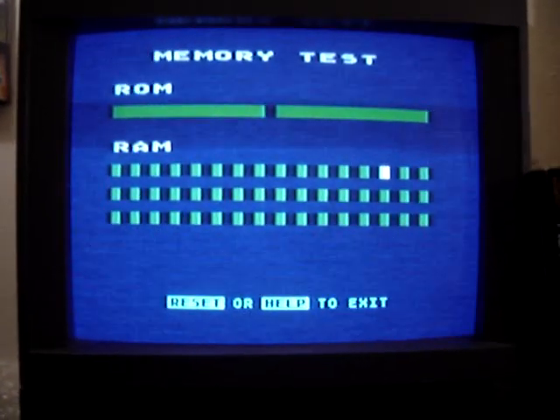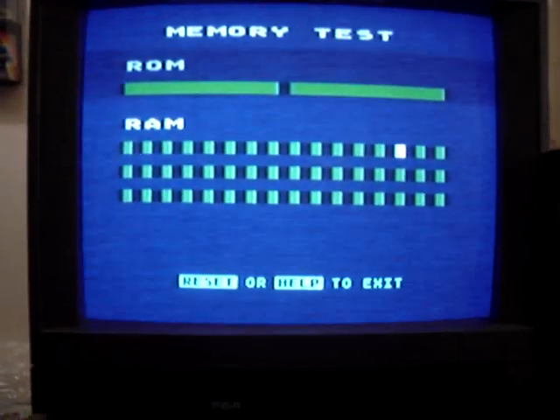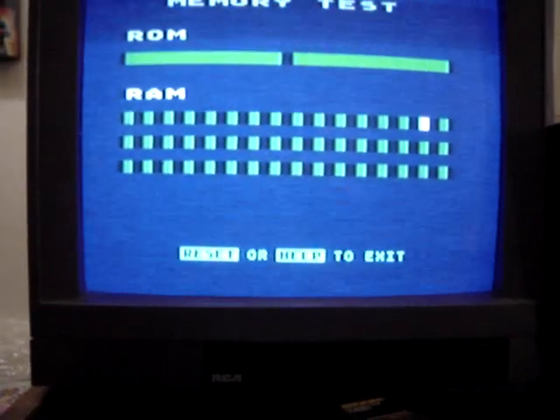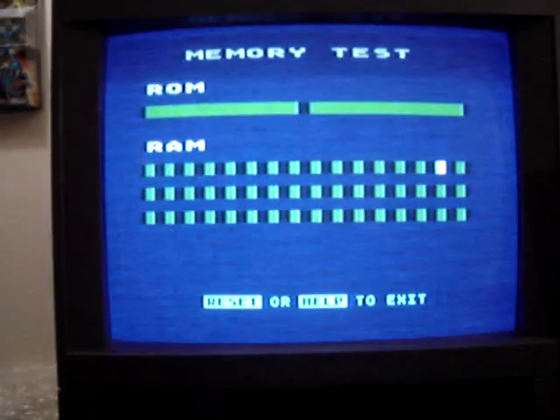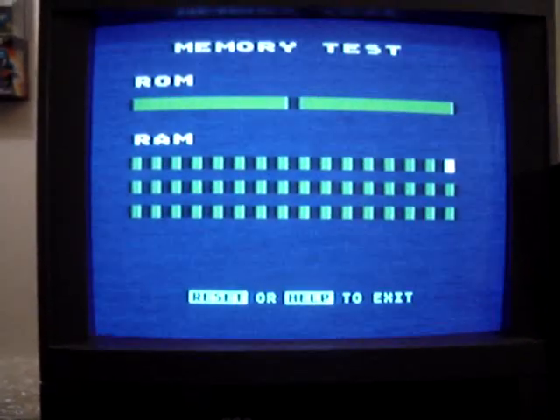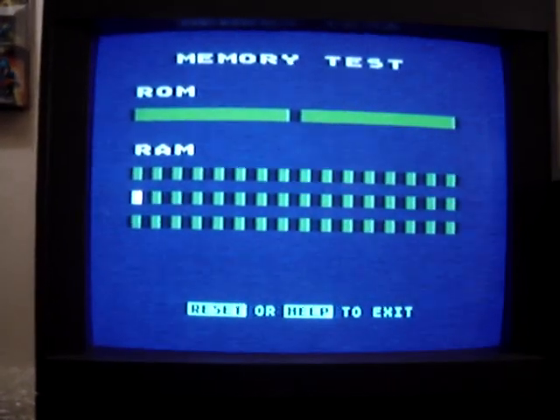This is the Atari 600 XL upgraded. You'll see 48 squares, each square representing a RAM section being tested. The remaining 16K is apparently burning the actual software, so 16 plus 48 equals 64 — there you go.